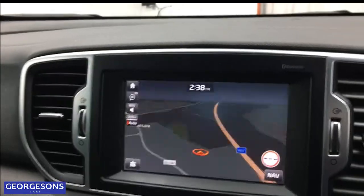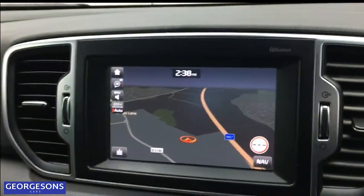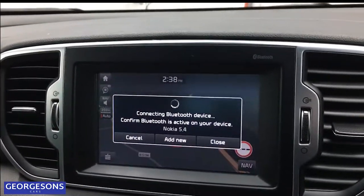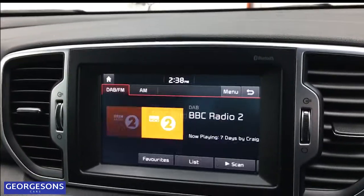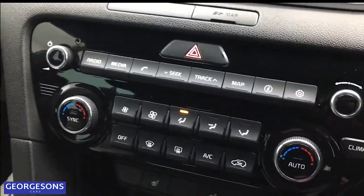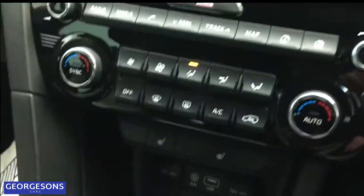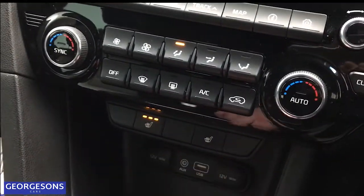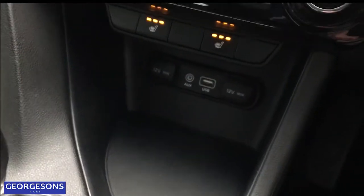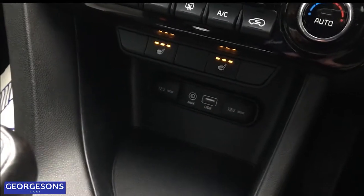Going into reverse, you get a reverse camera and parking sensors on this car as well. You've also got Apple CarPlay and Android Auto, plus Bluetooth and a DAB digital radio. Moving further down, there's climate control so you can set the temperature accordingly, and two more luxury features — heated seats for both the front passenger and the driver.